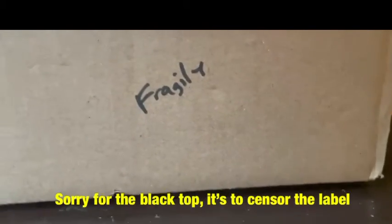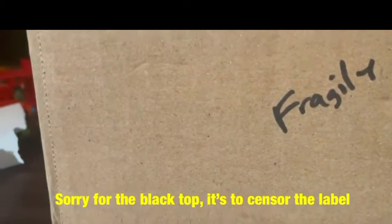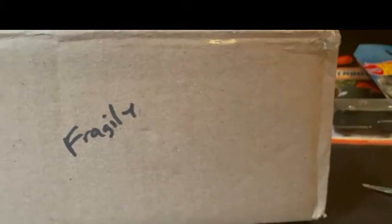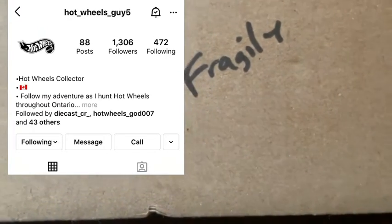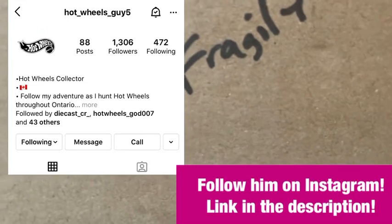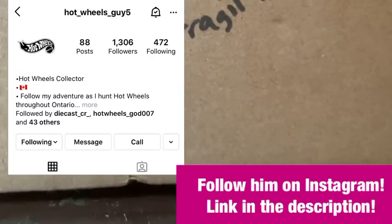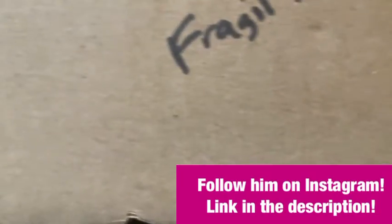Hello everyone, Superbird Digest. We're back with another mail call, and this is a package from someone on Instagram. The channel on Instagram that sent me this package was HotWheelsGuy5, or his Instagram name is Hot_Wheels_Guy5. Be sure to check his channel out, and I can't thank him enough for sending over what is in this box.